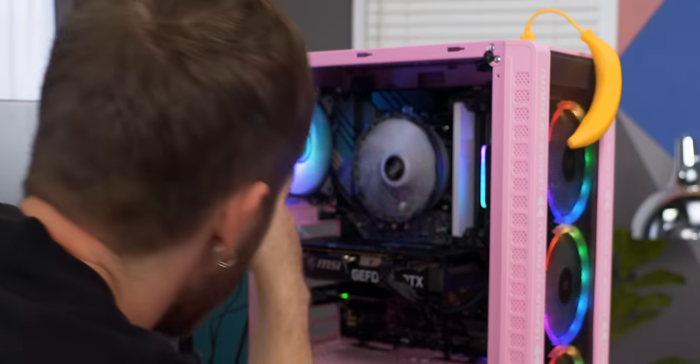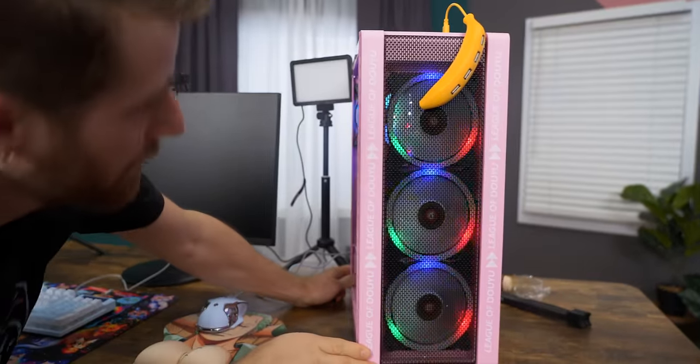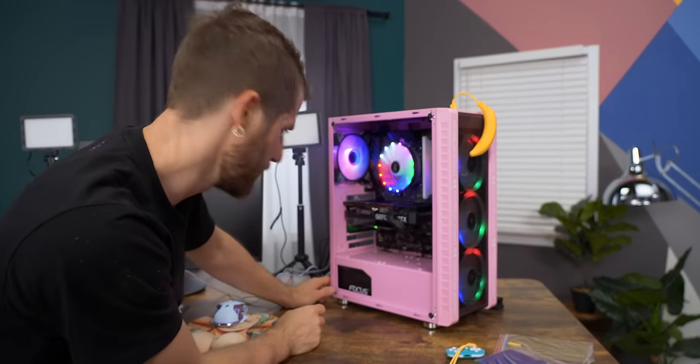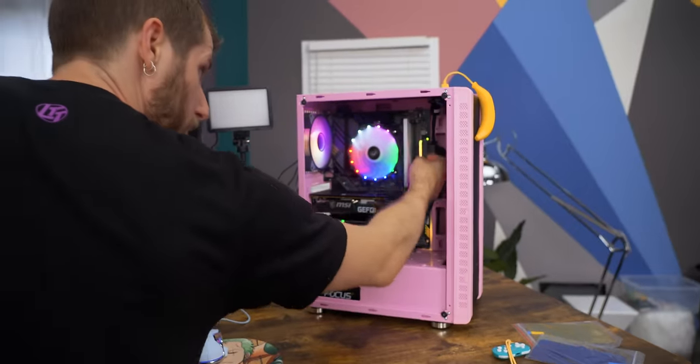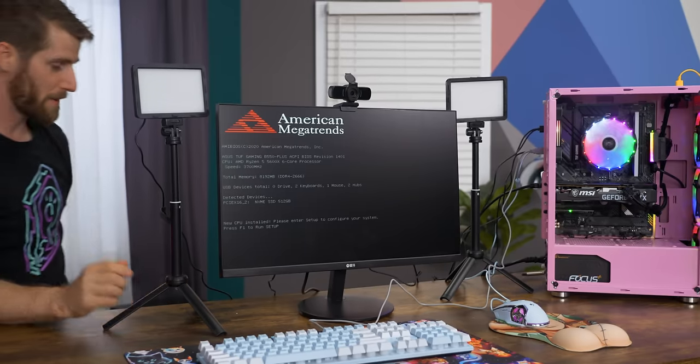That RGB. This fan looks super cool though. Actually, the ones on the front look pretty good too. Not bad, Temu, not bad. The RGB-ing, it's doing stuff. We've got power on.